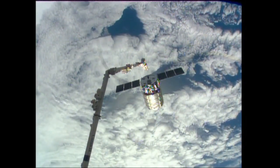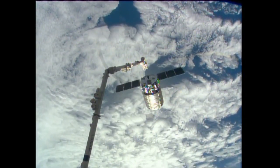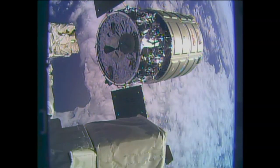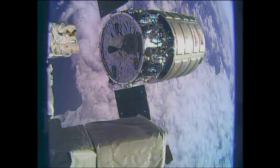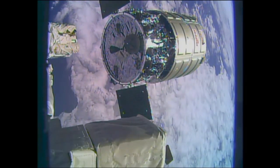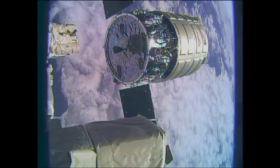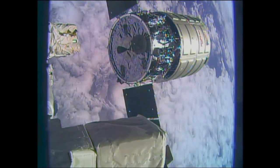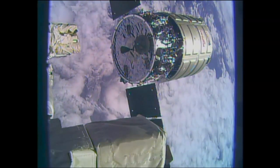Cygnus is just kind of in free drift there as it has been released. Again, that happened just two minutes ago at 5:41 a.m. Central Time. Keep an eye on this picture because the Cygnus, now that it's free of the arm, will actually move out quite quickly away from the space station. This picture really does give you that feeling of both vehicles flying in space at 17,500 miles an hour. It's the arm backing away from the Cygnus — the Cygnus is still and then it will fire its jets and move away.